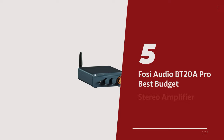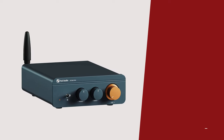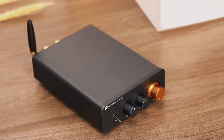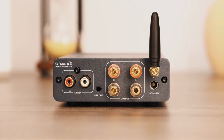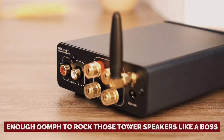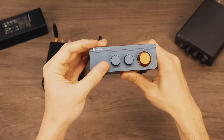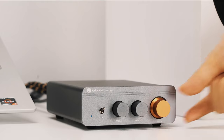Number 5: Fosi Audio BT20A Pro, our pick for best budget stereo amplifier. Want to add a punch of power to your tunes without sacrificing half of your living room? Enter the Fosi Audio BT20A Pro Miniamp, the Robin Hood of compact amplifiers providing enough oomph to rock those tower speakers like a boss. It's not just about the boom boom though — this little beast doesn't just sound great, it looks the part too.